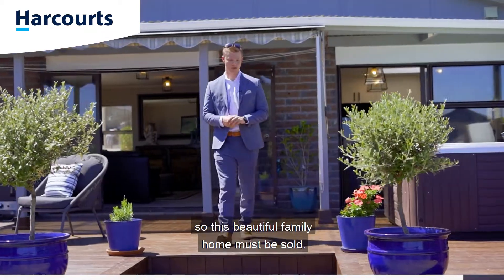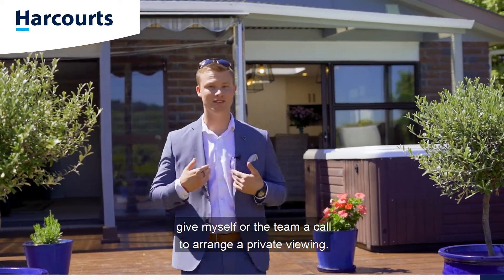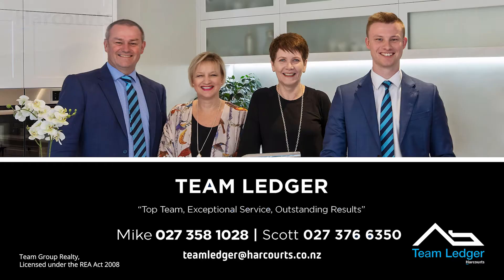Our owners have already purchased elsewhere, so this beautiful family home must be sold. If you've liked what you've seen here today, give myself or the team a call to arrange your private viewing — we'd love to have you here. On behalf of Team Ledger here at Harcourts, we look forward to hearing from you. Thank you.